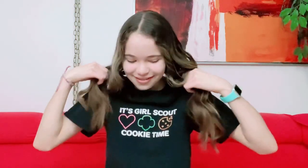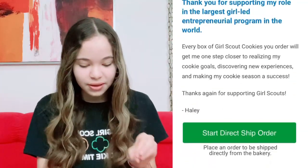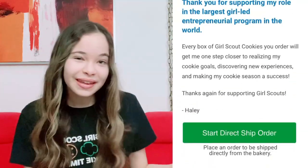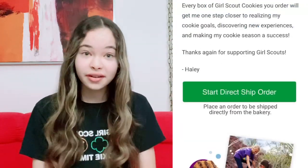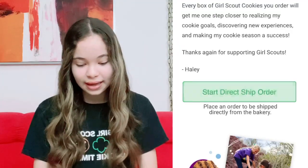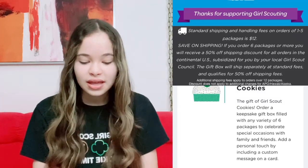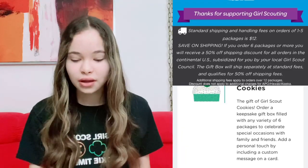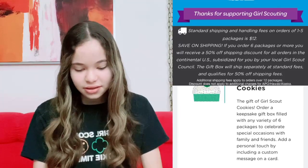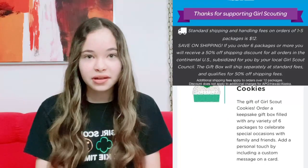When you click the link in my description box, the first thing that pops up is 'Powered by Cookies.' It will have a brief description about what Girl Scouts is about and a little thank you note. First, click on 'Start Direct Ship Order.' At the top it will show a sale — you can get 50% off shipping if you buy six boxes or more. If you don't use that deal, shipping costs $12.